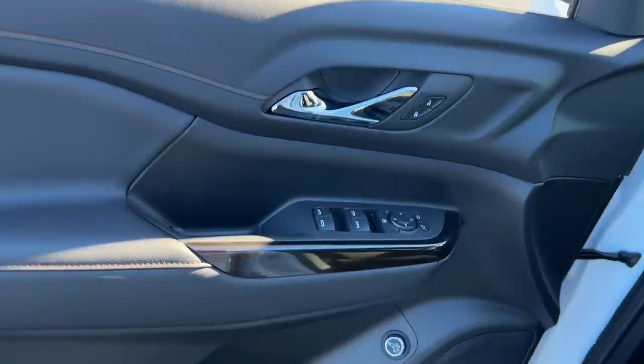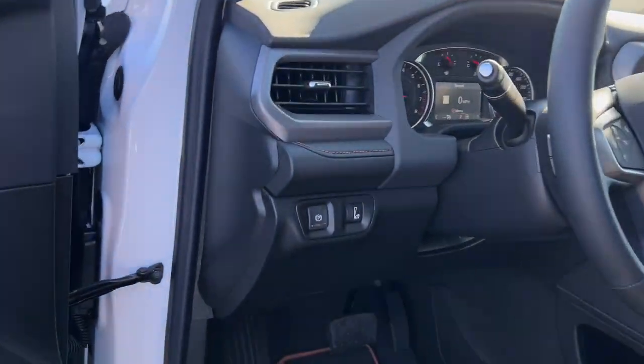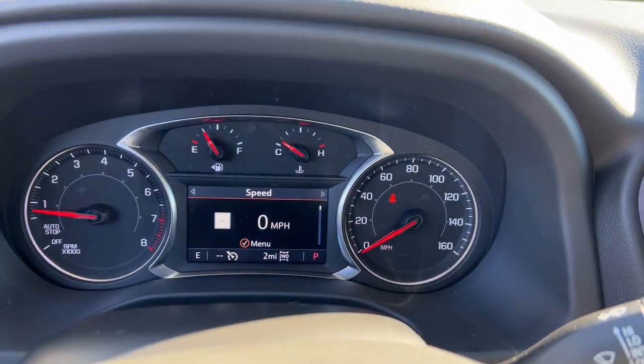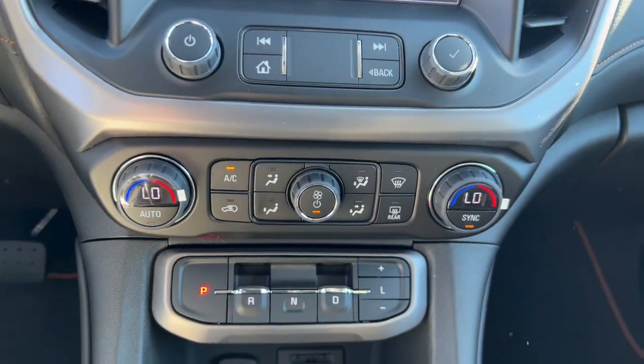These are just some of the great options this vehicle comes with: Wireless Apple CarPlay and/or Android Auto, heated driver's seat, navigation system, keyless entry, power lift gate, premium sound system, backup camera, heated mirrors, and satellite radio.